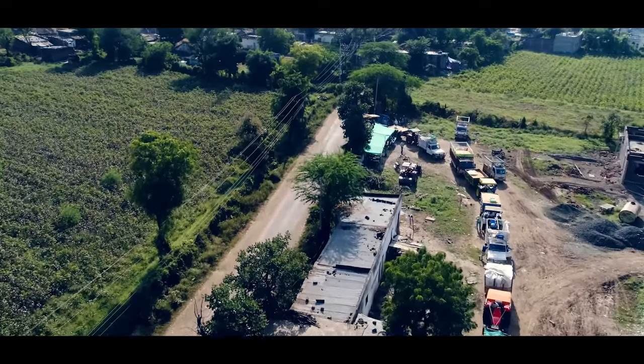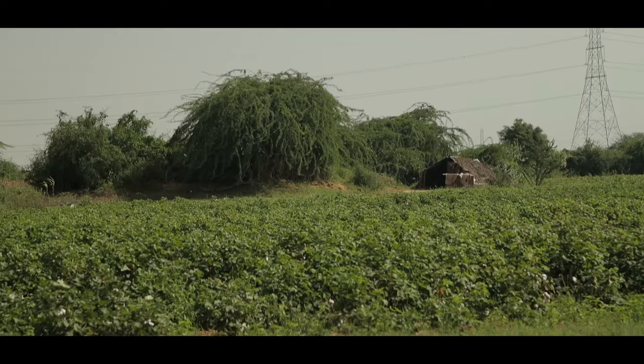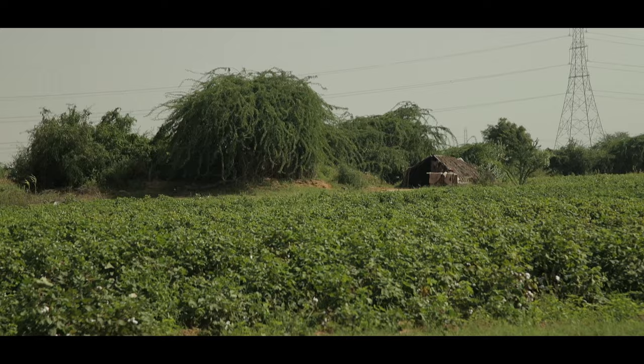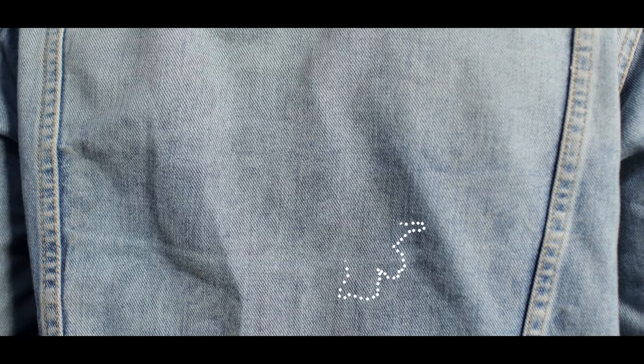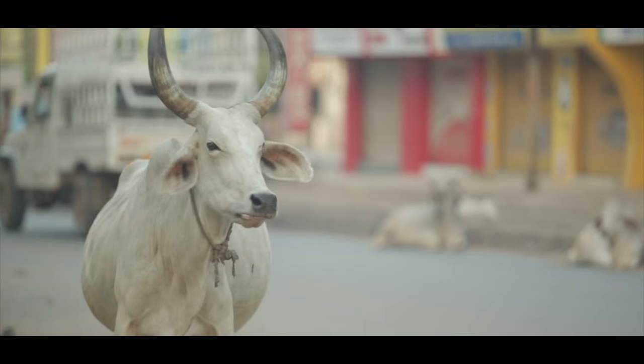So if cotton is in high demand, that must mean that cotton farmers have lots of work and have enough money to look after their families properly. Right? Sadly, many cotton farmers in developing countries, including leading producers like India and China, live in hardship. We're going to Gujarat, the westernmost state in India and one of the main cotton producing states in the country, to find out more.